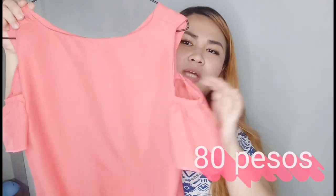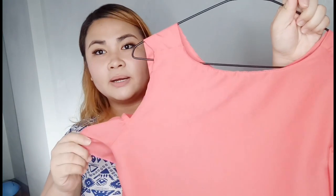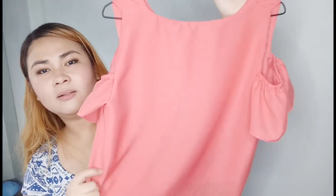In the three times I've been to Taytay, the items I bought on my first trip are already worn out now. But this one — I got it for 80 pesos, it's free size, and it can even be worn to the office. I bought two different colors of the same style.